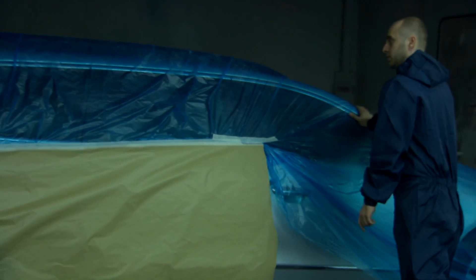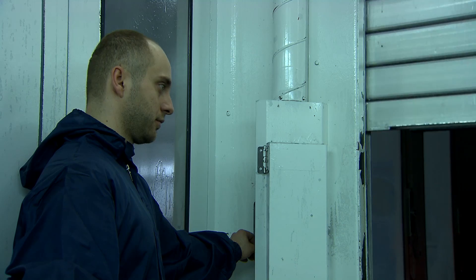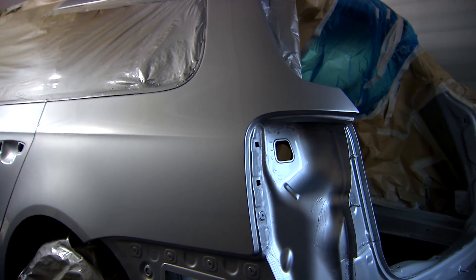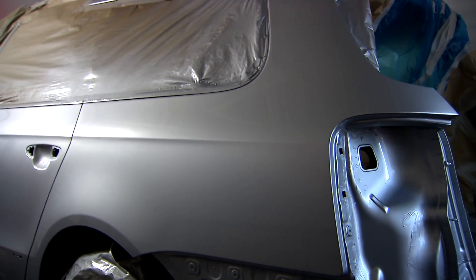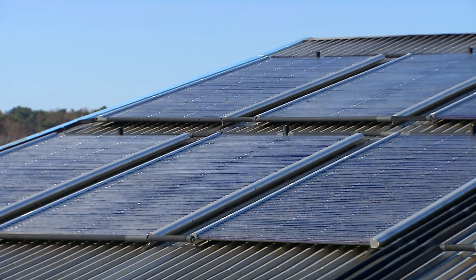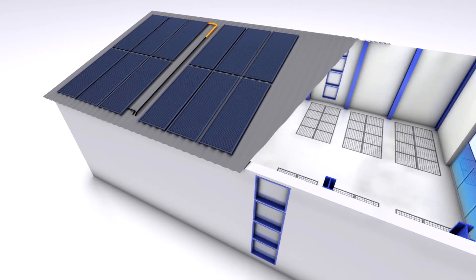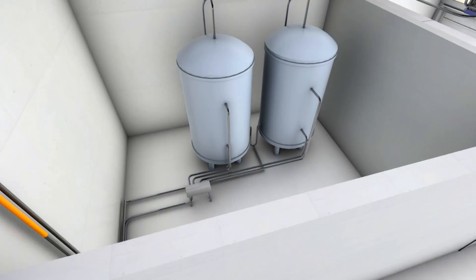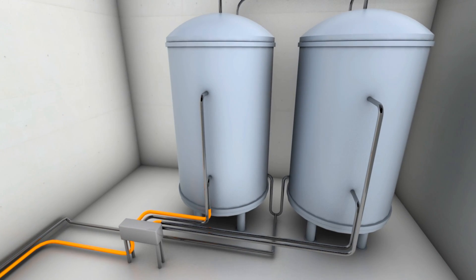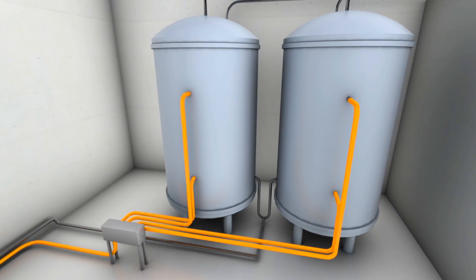Afterwards, workers move the vehicle into the neighboring drying chamber. At the press of a button, a 70-degree stream of air flows down over the vehicle. Both chambers require an enormous amount of heat. 140 square meters of vacuum tube collectors provide part of the needed energy. Over an intelligent charging relay, the heat is separated into two accumulators — one for the drying chamber, the other for the painting chamber. Solar energy is stored in two 5,000-liter tanks on two levels.